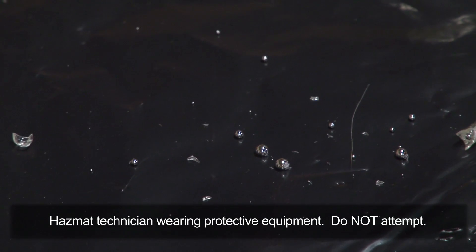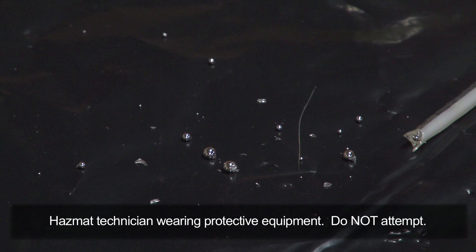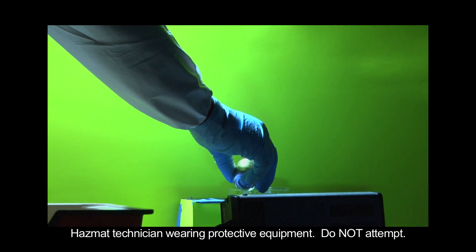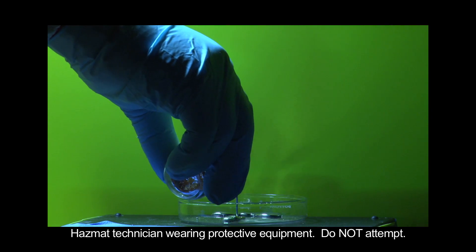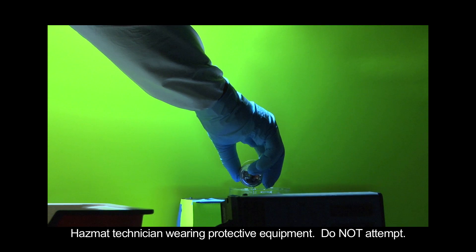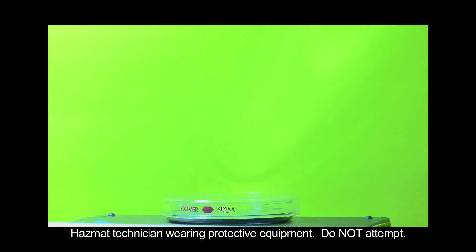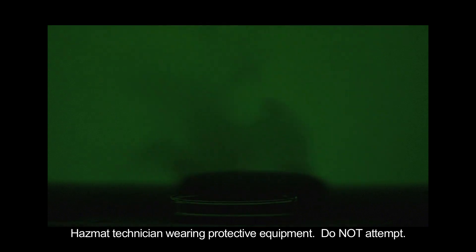Imagine shaking down a thermometer and hitting it on a countertop — glass and mercury would scatter across a large area. When mercury comes into contact with the air, it gives off vapor that is invisible under regular lighting. Here, a small amount of mercury is poured into a dish and covered. Under ultraviolet light, you can see the vapor given off by the mercury when the cover is removed.